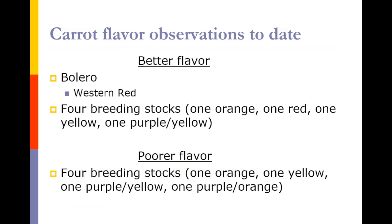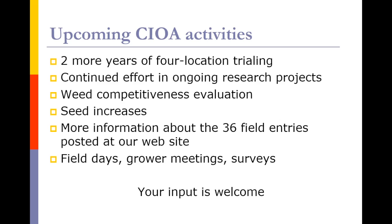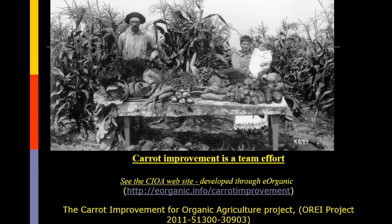Upcoming activities include two more years of four-location trialing, continuing ongoing research projects, weed competitive evaluations, and seed increases. More information from these trials will be put on our website — we're getting some photos there already. We also have continuing field days, grower meetings, and surveys. Like this couple from the 1850s growing their vegetables, carrot improvement today is a team effort. We do have a website, and we appreciate very much the funding of OEI for this project. Thank you very much.